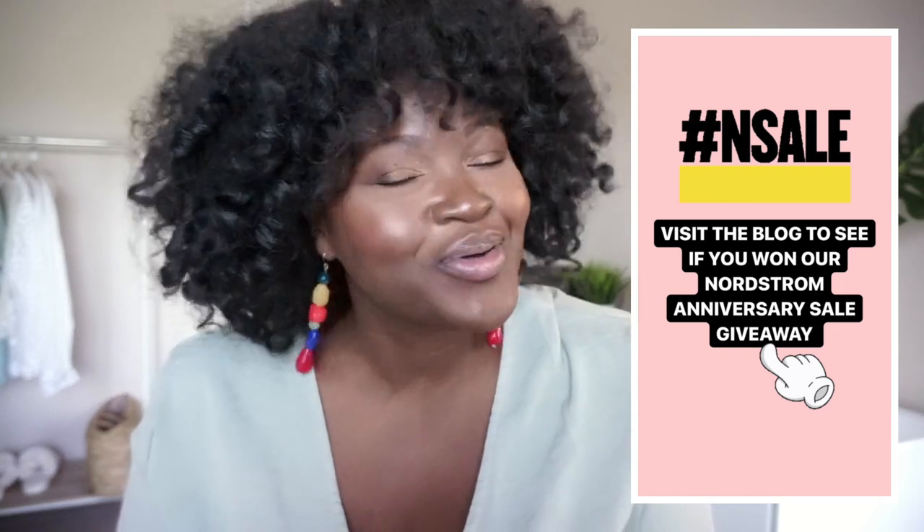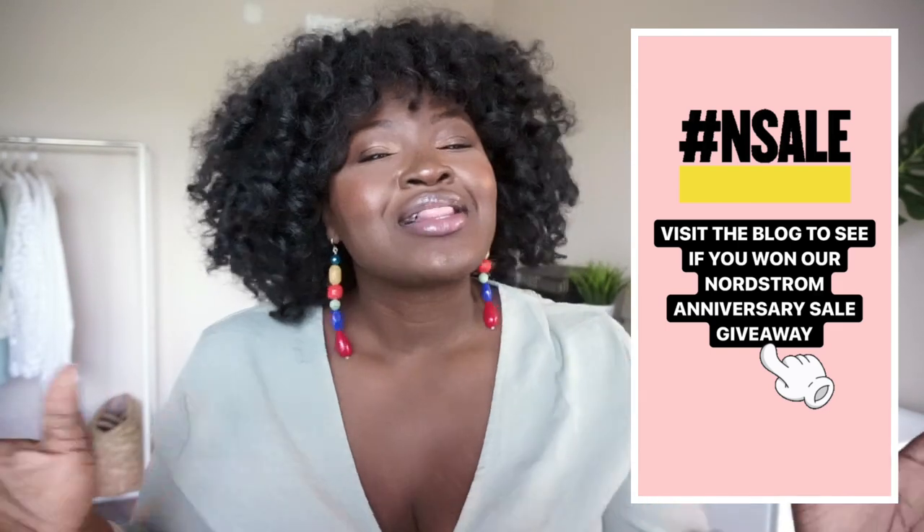I don't know about you guys but I'm tired of the heat and I'm seriously looking forward to fall. Okay, 2020 is not canceled — let's have the best fall ever! If you're new here, hi, my name is Chi Chi and on this channel we cover fashion, beauty, and lifestyle. Without further ado, let's get into this video.